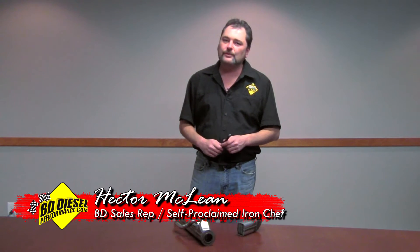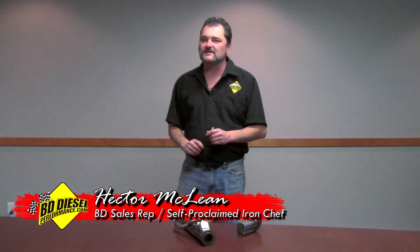Hi there, I'm Hector with BD Diesel Performance. I'm here to talk to you about 2003-2007 Ford 6L Power Strokes.